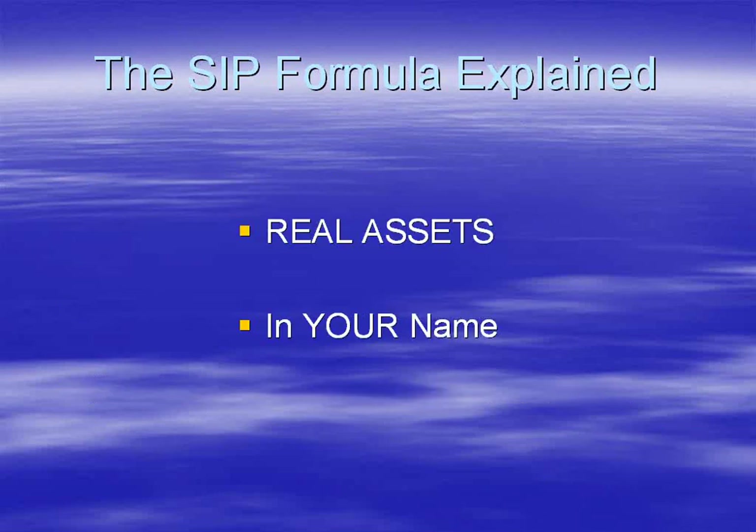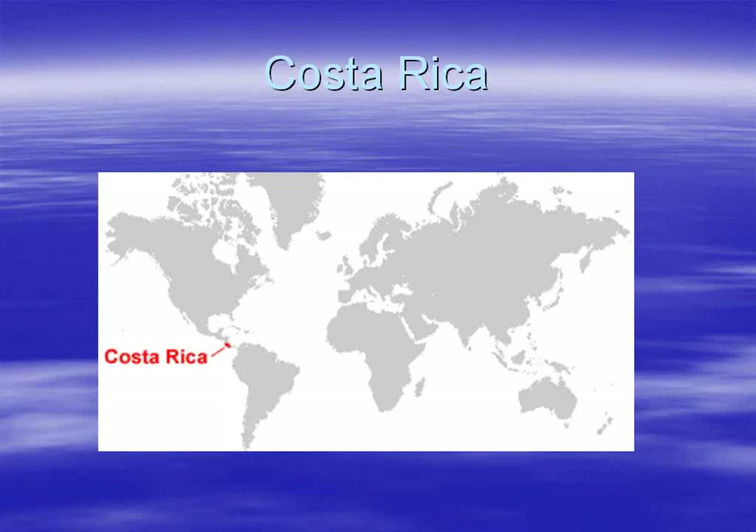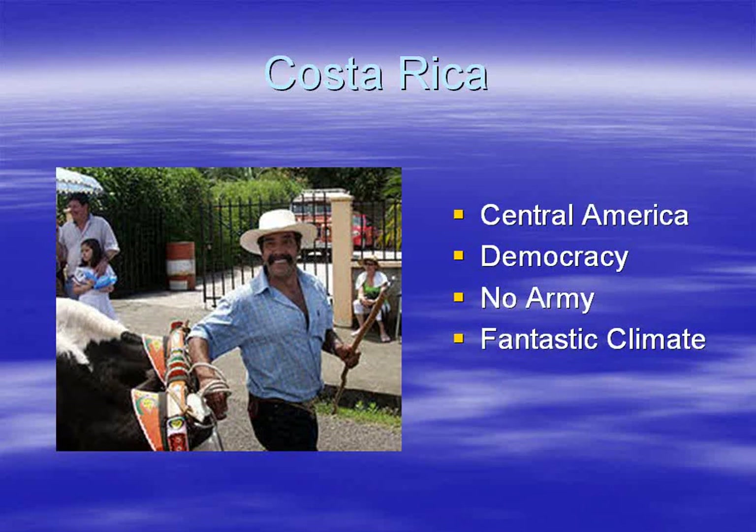So what are we talking about? Real assets that are in your name — our renewable energy farms. Many of you are familiar with Costa Rica but I'll give a quick background. Costa Rica is in Central America. It is the oldest and most stable democracy in Central and Southern America, with more teachers than policemen, a literacy rate of 96%, and plans to spend more than 25% of the national budget on education this year.